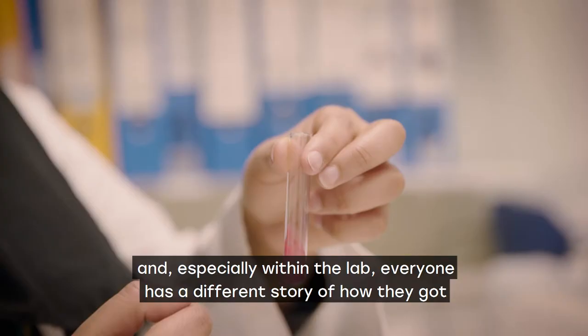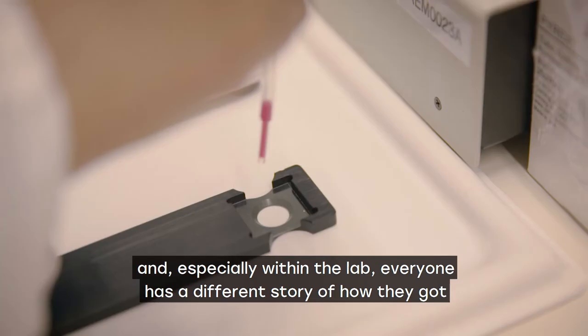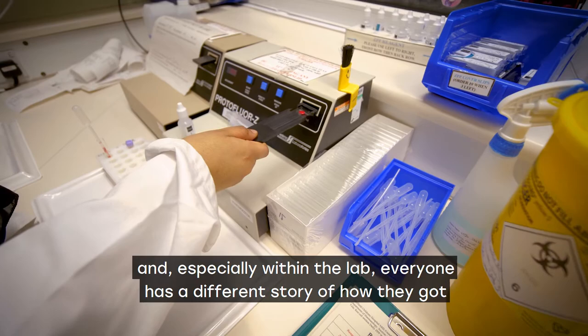You meet so many people from so many different professions, and especially within the lab, everyone has a different story of how they got to where they are now.